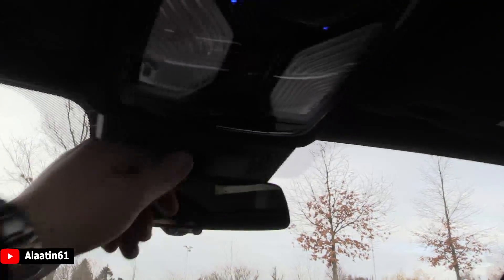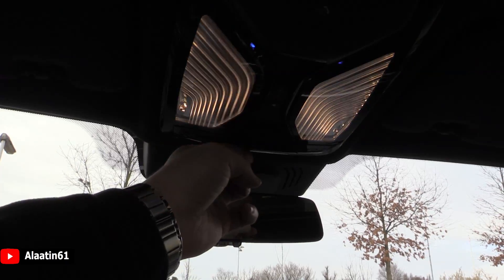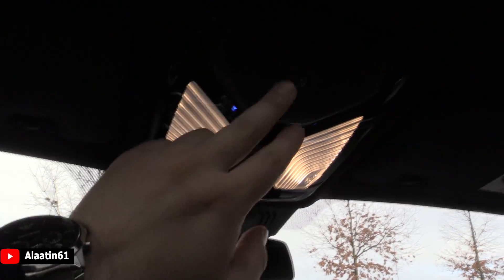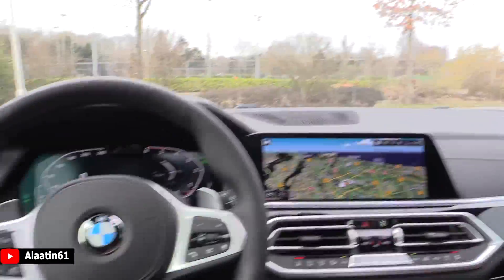The huge panoramic sunroof is lovely, and I like the lighting on this X5. There's an SOS button, dimming mirror, and you can open the sunroof. LED lights in them — nicely done, very nice.